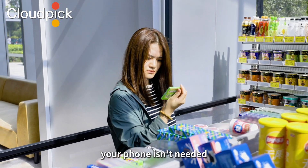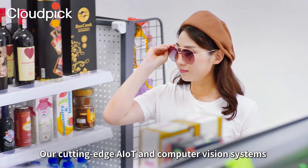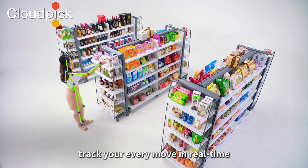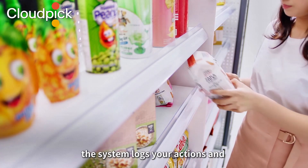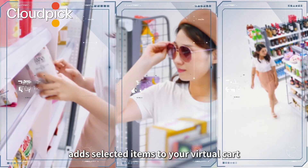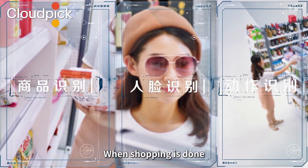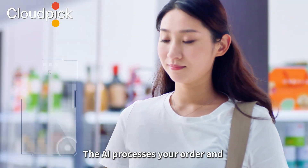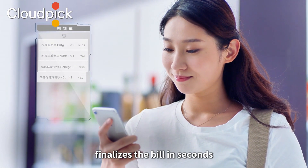Once inside, your phone isn't needed. Our cutting-edge AIoT and computer vision systems track your every move in real time. When you interact with products, the system logs your actions and adds selected items to your virtual cart. When shopping is done, just leave. The AI processes your order and finalizes the bill in seconds.